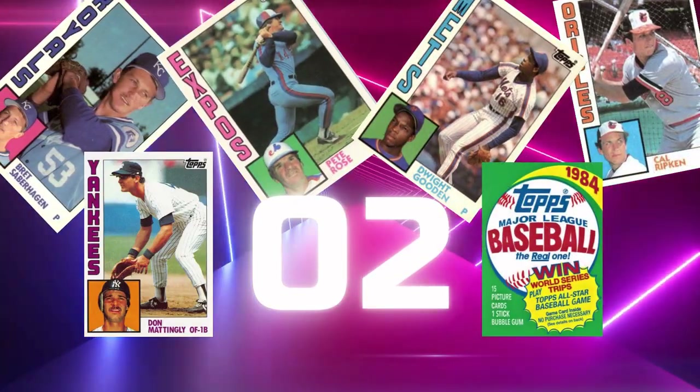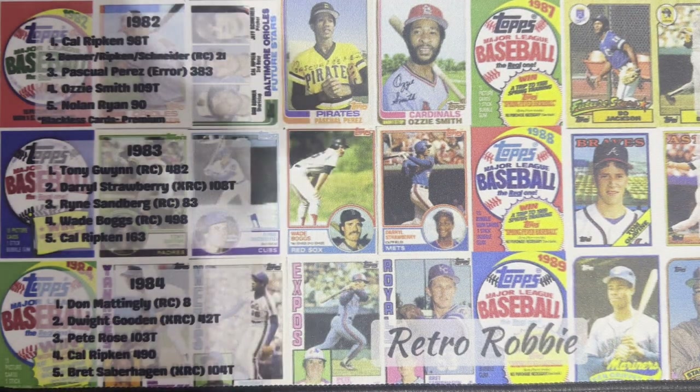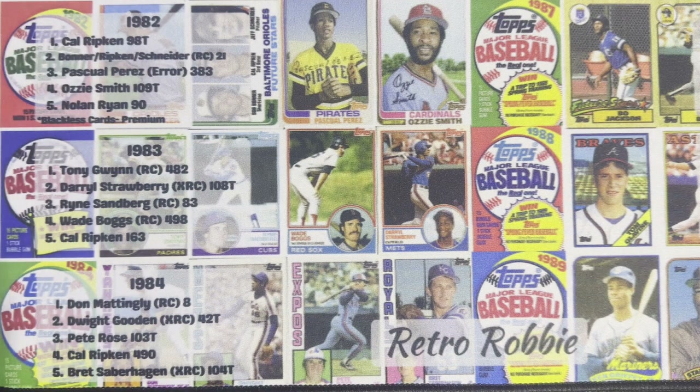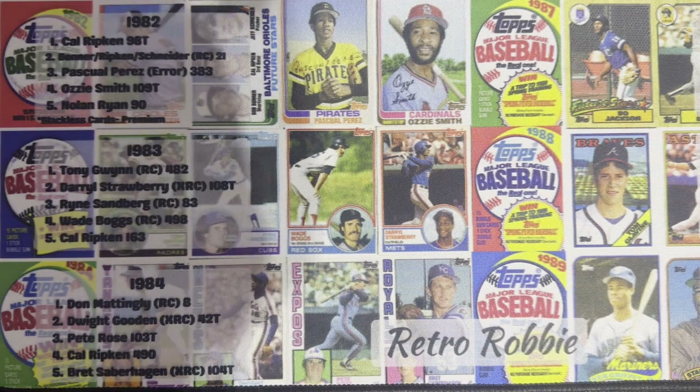Number two is going to be 1984 Topps. I really like this set — for me it's very personal. It was pretty much the first major cards I started collecting. As a kid, I got little bits here and there from the earlier years, the late 70s and early 80s, but it was 84 that really put Topps on the map for me.